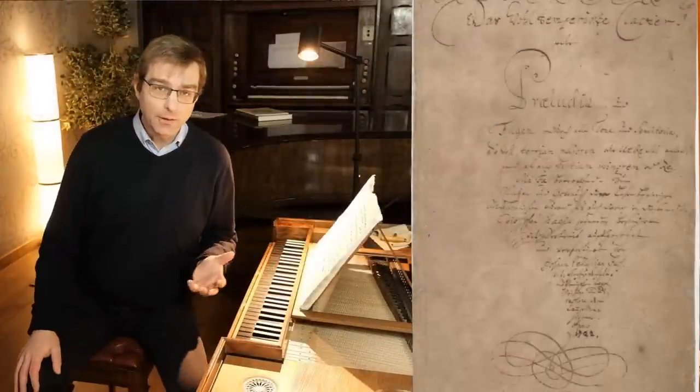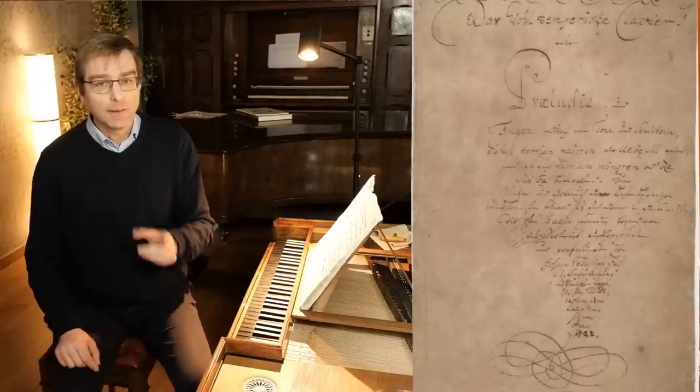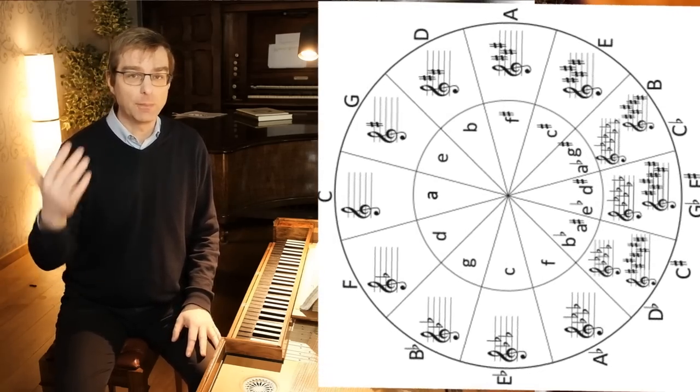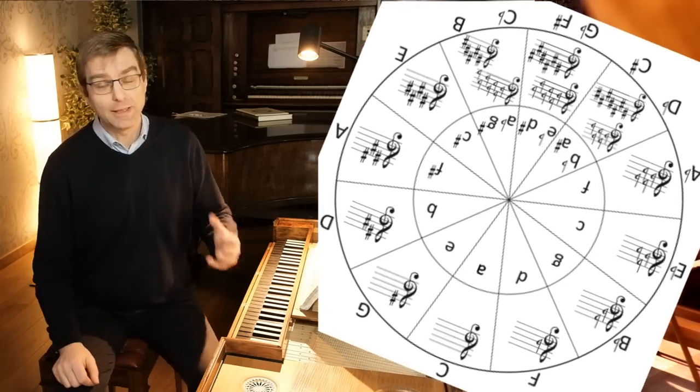Today we're going to have a closer look at Bach's Prelude in C minor. Bach wrote this piece around 1722 in his famous bundle, the Well-Tempered Clavier — a bundle of 24 preludes and fugues, one prelude and fugue for each key: C major, C minor, C sharp major, C sharp minor, and so on. C minor is not a very joyful key, as we all understand. The mood is very somber, very depressing, revolting maybe — but there is a plot twist at the end. Let's listen for a few seconds first.